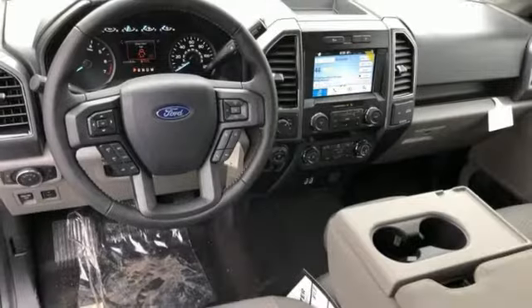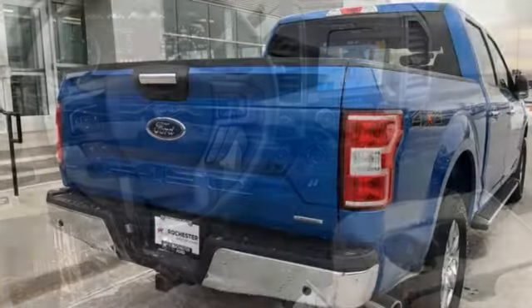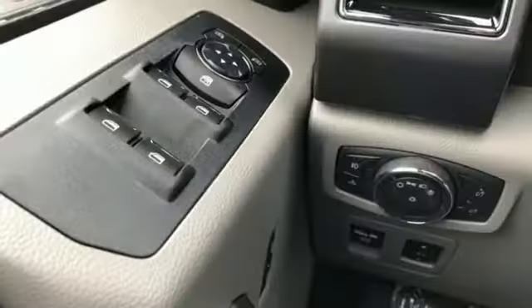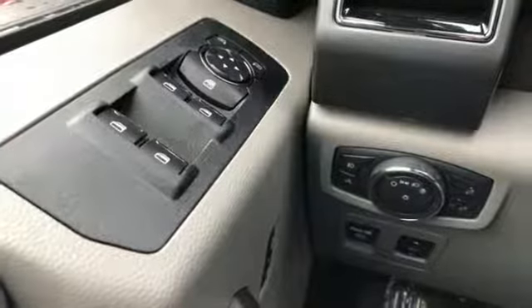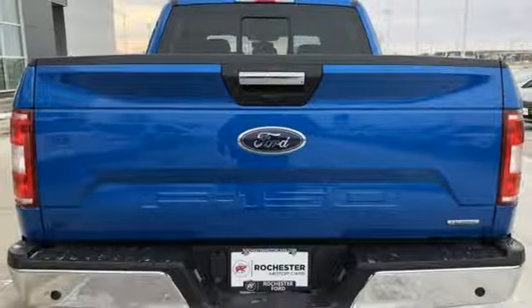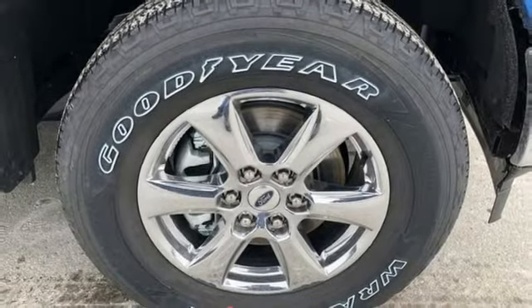It comes with great features you love: external memory control, power heated mirrors, front heated split bench seats, rear parking sensors, remote engine start, power adjustable pedals, automatic transmission, active grille shutters, electronic shift on the fly, and twin turbo V6 engine.